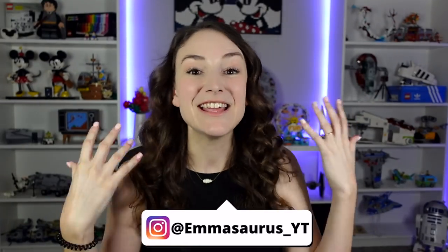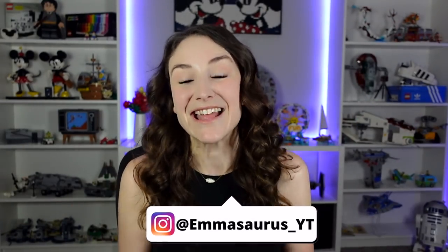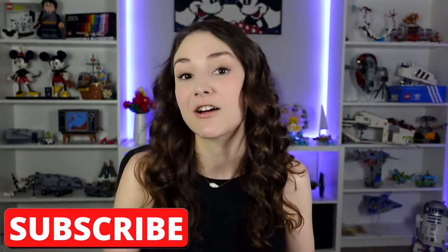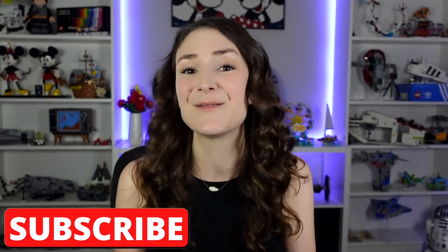Hey guys, welcome back to my channel. I'm Emily and this is our biggest LEGO haul yet. I am so excited to show you everything that we got on August 1st, and actually some of the stuff we got before August 1st, because luckily somehow we were able to find so many of these new sets in our local Targets and Walmarts, and that never happens. So that was pretty cool.